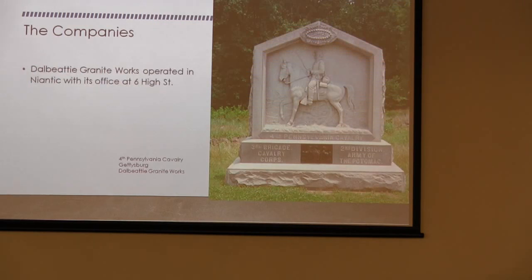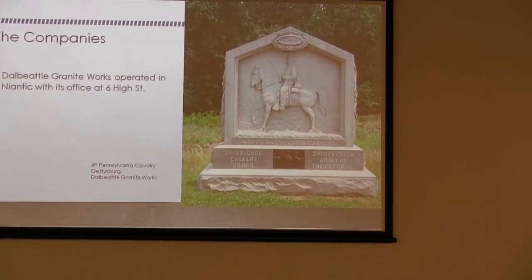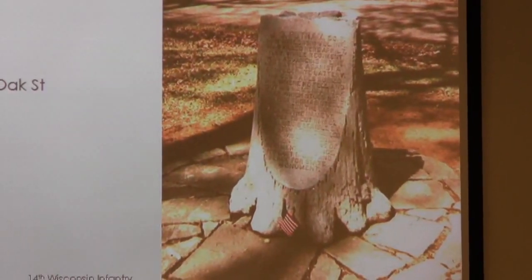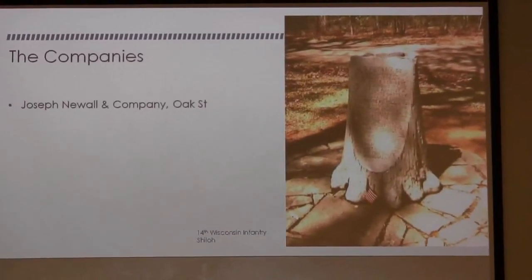This was one of my finds at Gettysburg — it's by the Dalbedee Granite Works, which was connected with Dalbedee, Scotland, and somehow linked with Newell. I can't quite figure out if they were the same company or shared facilities, but it's rare to find something on the battlefields by Dalbedee Granite Works.